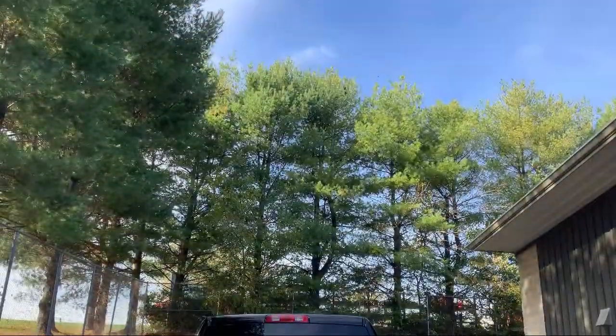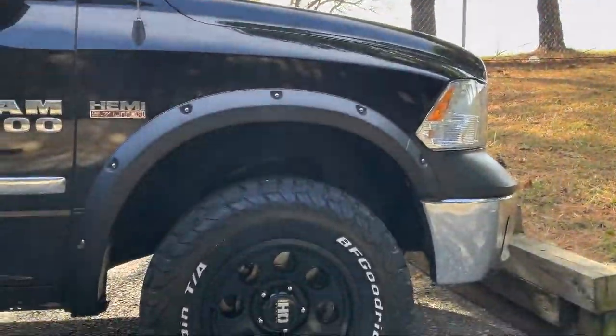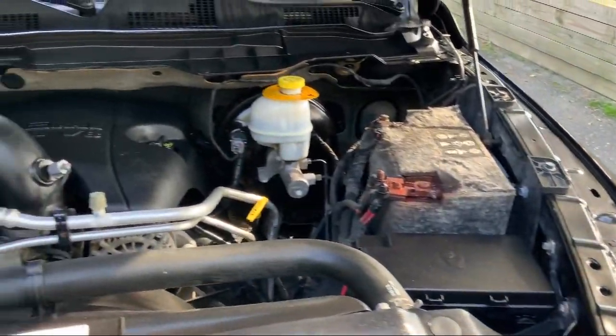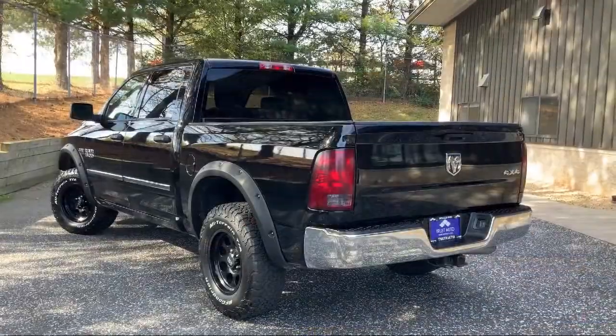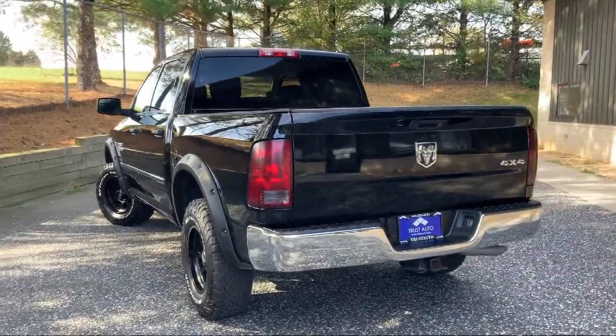Trust Auto is the dealer with trust in its name. We are a family founded and locally operated car dealership right here in Sykesville. We first opened our doors in 2010, and since then we have been treating our customers like family. We want you to feel welcome from the moment you walk through our doors, and we can't wait to help you get into the car of your dreams.